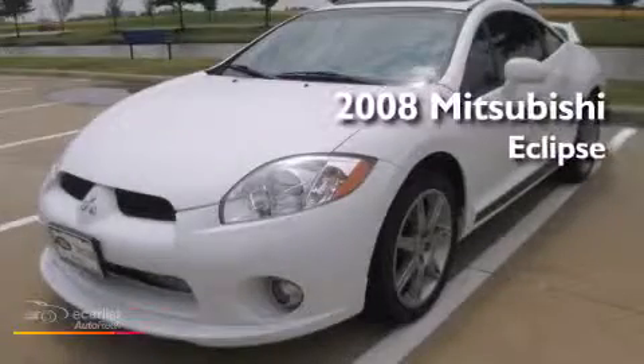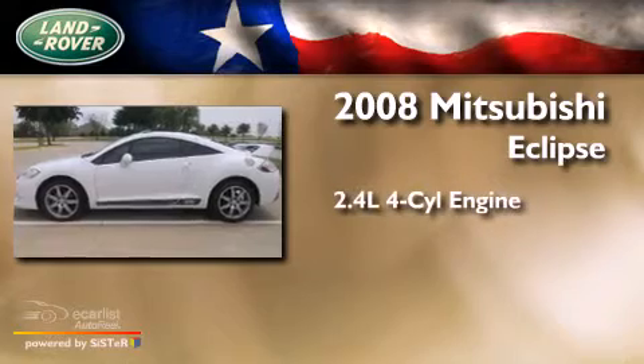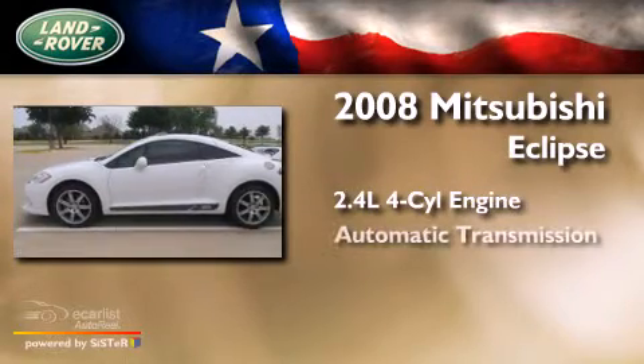This is a 2008 Mitsubishi Eclipse. It has a 2.4-liter four-cylinder engine and an automatic transmission.